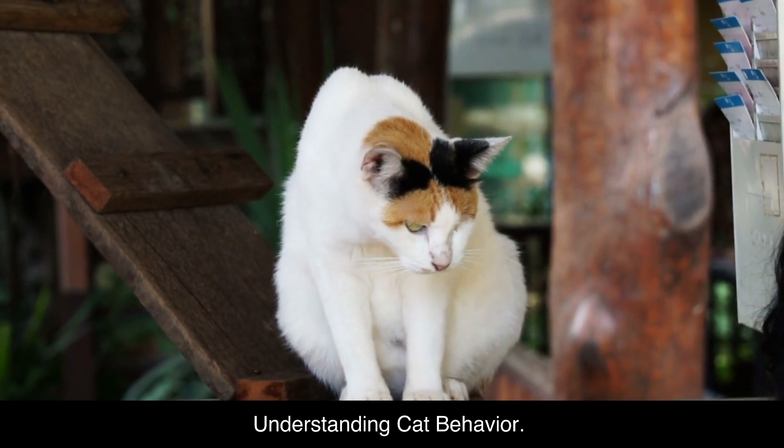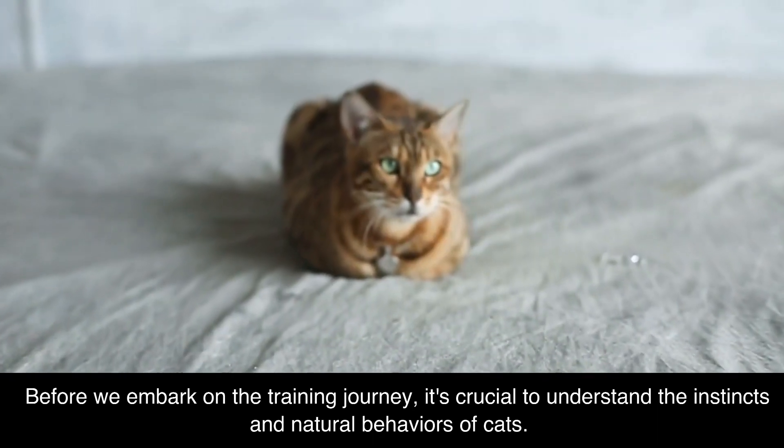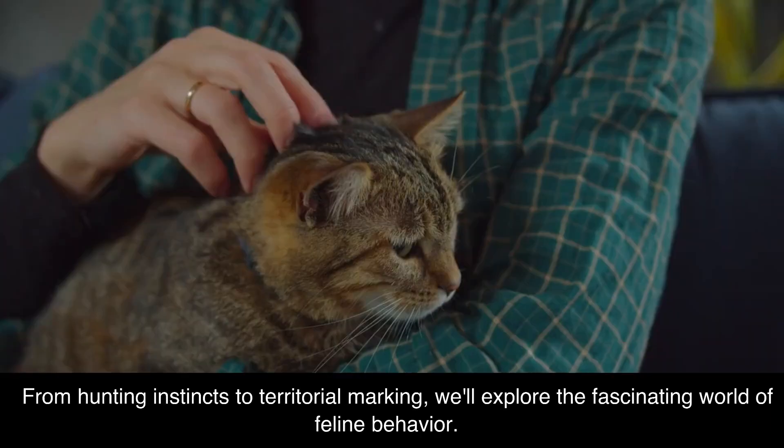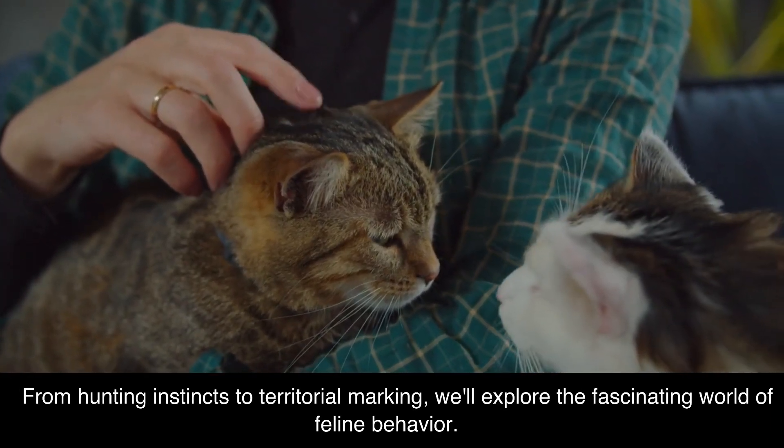Understanding Cat Behavior. Before we embark on the training journey, it's crucial to understand the instincts and natural behaviors of cats. From hunting instincts to territorial marking, we'll explore the fascinating world of feline behavior.